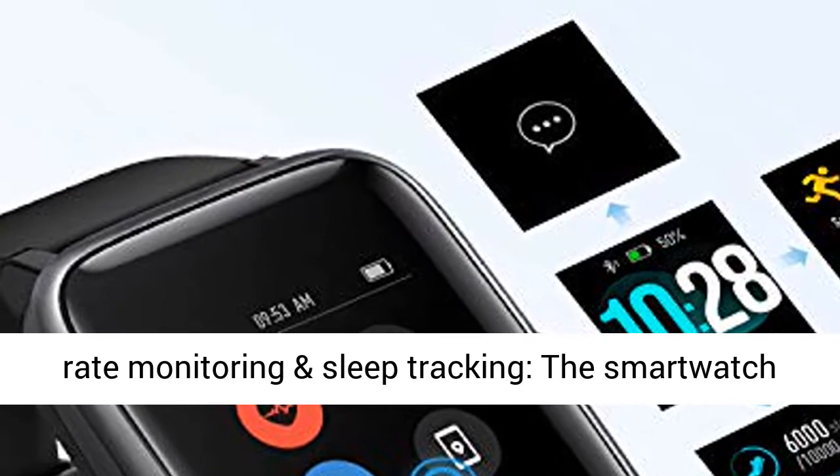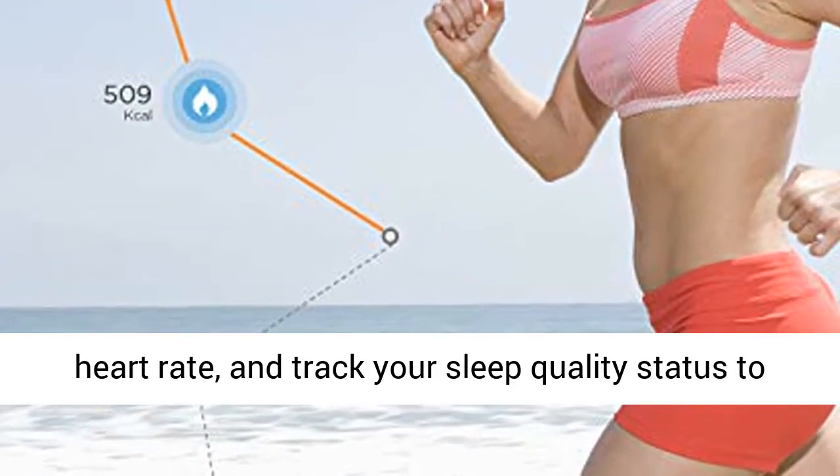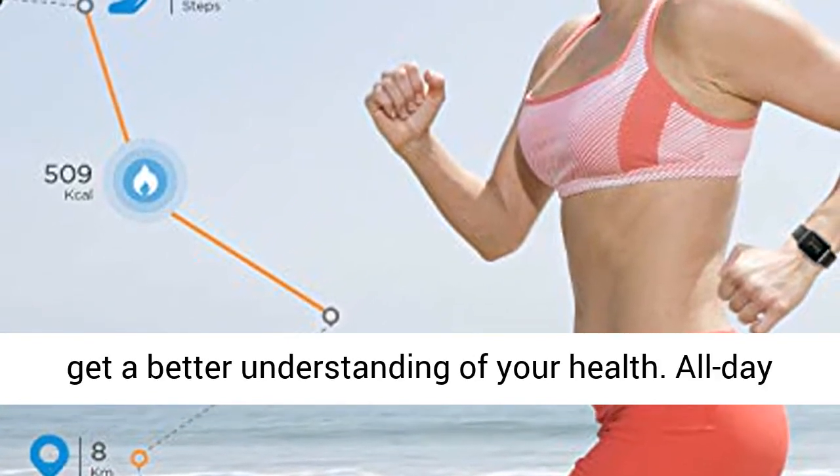Heart Rate Monitoring and Sleep Tracking: the smart watch can automatically monitor your daily real-time heart rate and track your sleep quality status to get a better understanding of your health.